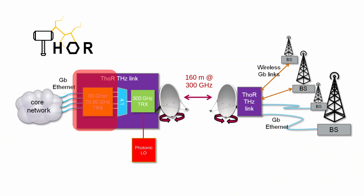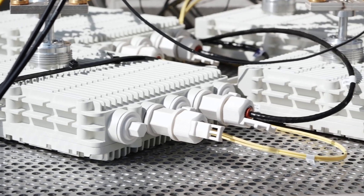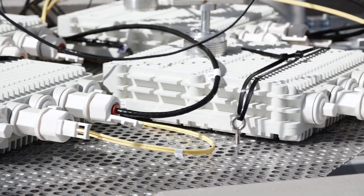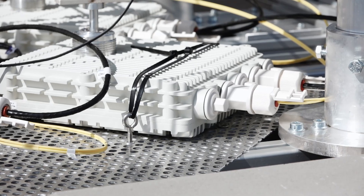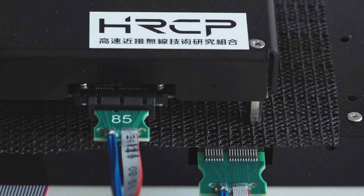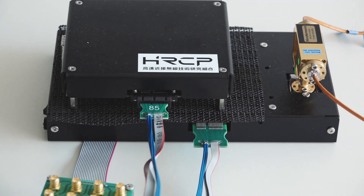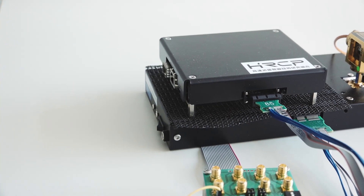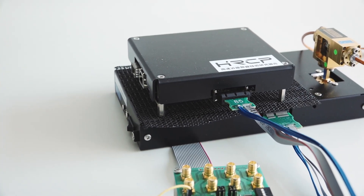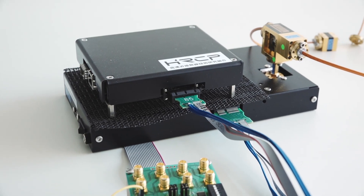We have two versions of modems. First, we use FDD type modems operating at 70 and 80 GHz. The 70 and 80 GHz signal is used as the IF for the following 300 GHz stage. The same principle is used for the TDD type modems working at 60 GHz. The 60 GHz modems are compliant with IEEE standard 802.15.3 and have been used to demonstrate that the protocol of the standard is working for backhaul applications.